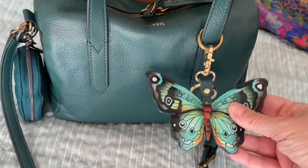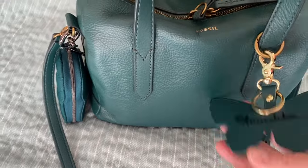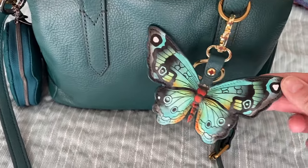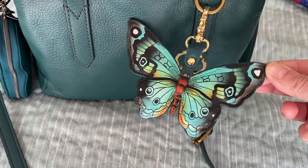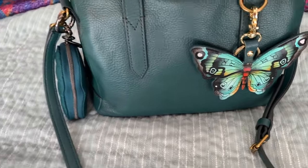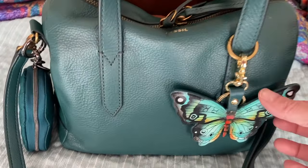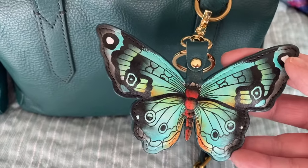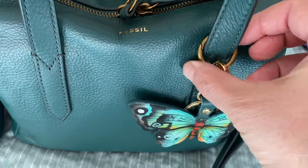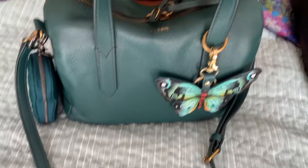First off, we have this little charm which I absolutely love — this is from Anushka. It is almost an exact color match to the bag, which is amazing. I actually got four different charms from Anushka recently. I love butterflies; I've loved them since I was a teenager, and this is just gorgeous — the craftsmanship and the colors are just amazing.